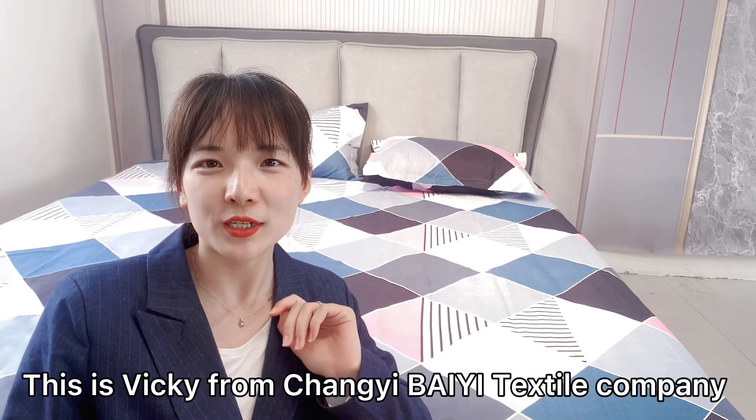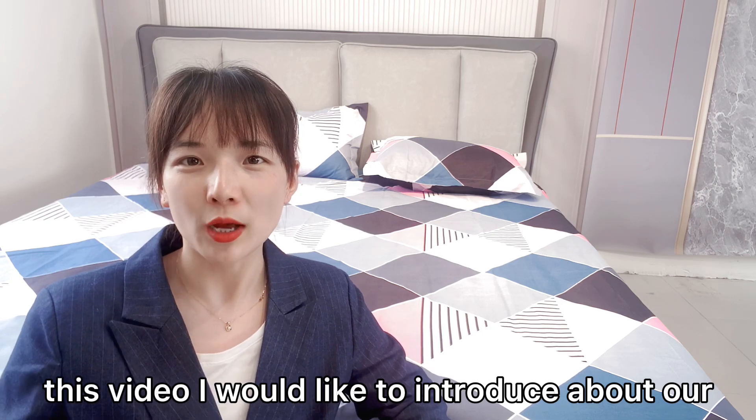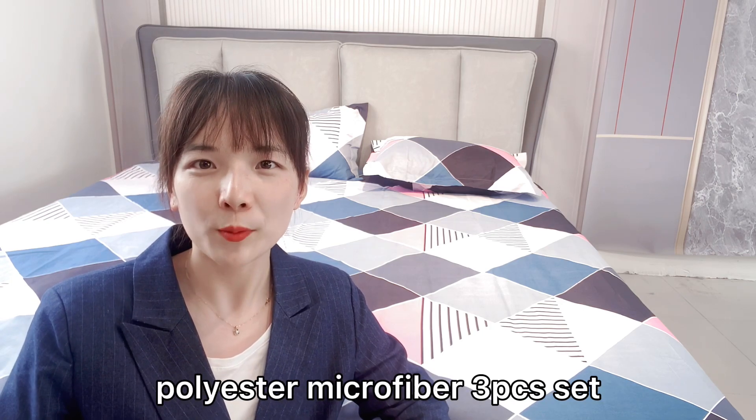Hello, have a nice day. This is Vicky from Chang'e Bay textile company. Today in this video, I would like to introduce our polyester microfiber 3-piece set.